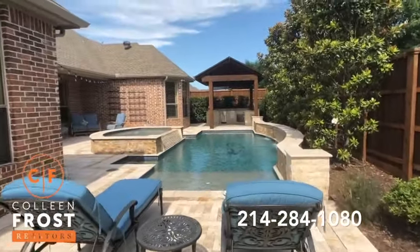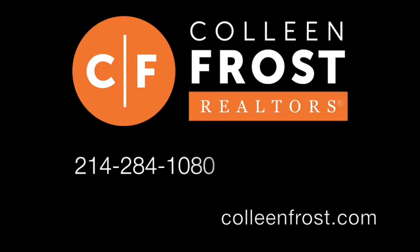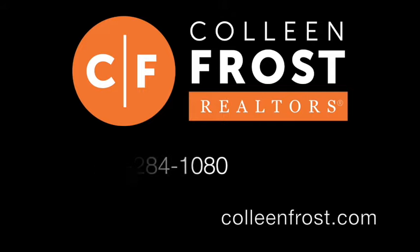If you would like a private tour of 219 High Point, give me a call today at 214-284-1080. Check out our website at ColleenFrost.com. Thanks for watching.